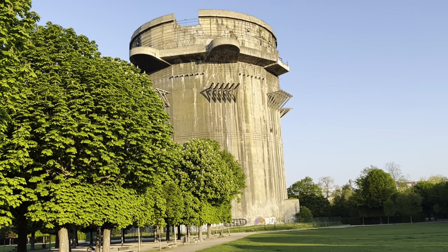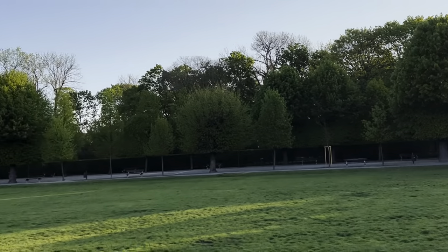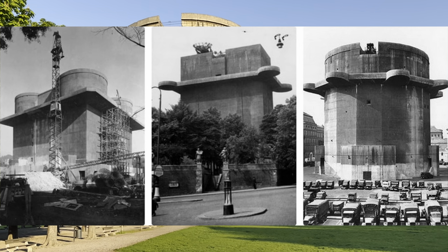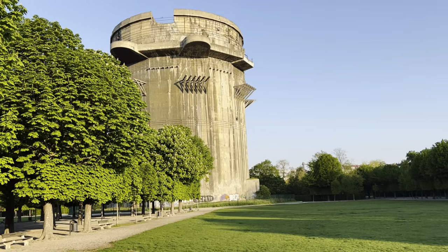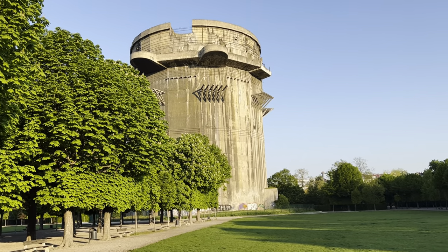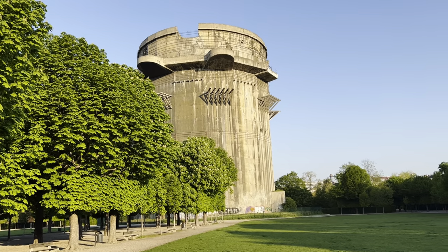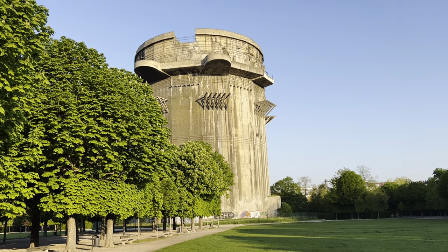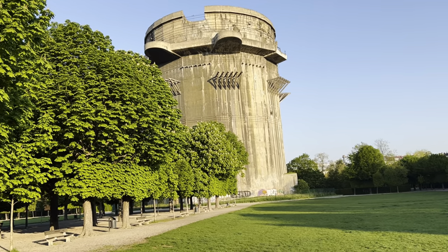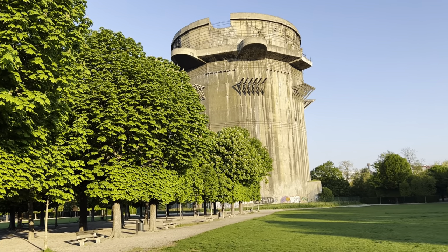All these flak towers were built in pairs. I think the other one is just over there, and that would have been a control tower, while this would have been like a combat tower. They were here to guard against low-level attack. When the guns did fire, every building would have just shaken - that's why the control towers needed to be there, because all the equipment, all the radars, would malfunction. So they were always built in twos.